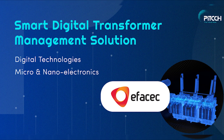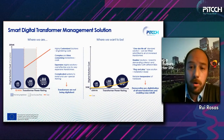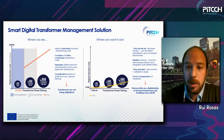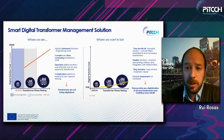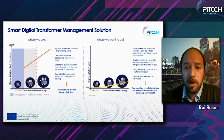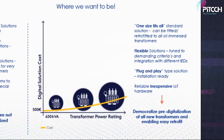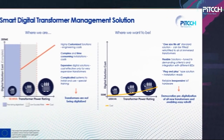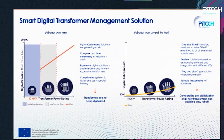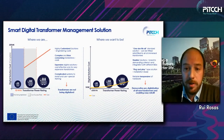So where do we want to be — this is our challenge. We want a one-size-fits-all standard solution that can be fitted or retrofitted to all oil-immersive transformers in the market. We are looking for flexible solutions tuned to demanding criteria and integration with different intelligent electronic devices — solutions that are modular, adjusted to specific requirements, and a plug-and-play type of solution: installation-ready, reliable, inexpensive, and based on IoT hardware.